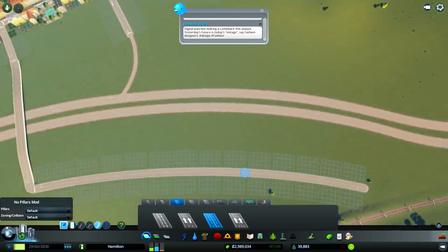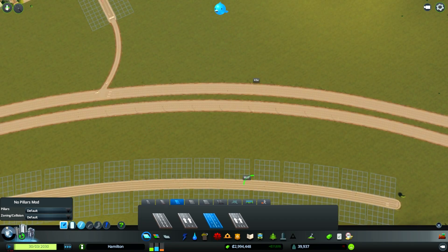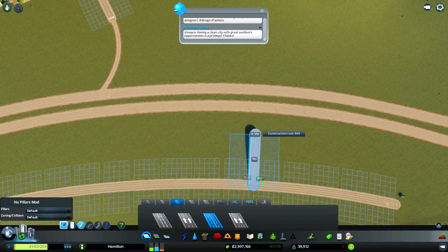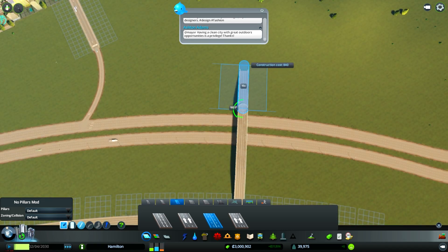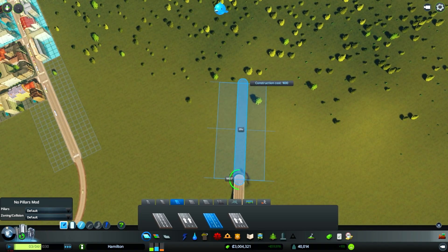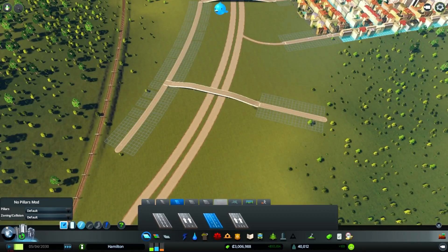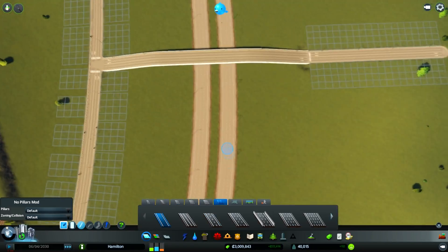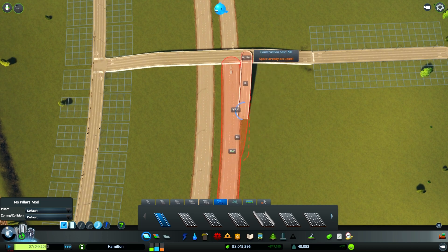I'm gonna put another one right over here, then we're gonna use our page-up tool and go back into single mode so we know when we've reached the distance we want to go, then back down to wherever this shall go. Now we just build the simple on and off paths, which is probably one of the most repetitive parts of what we do in Cities Skylines, but it's kind of fun.